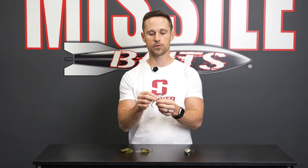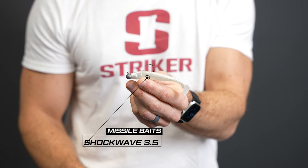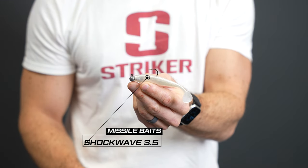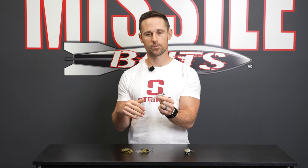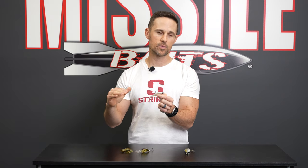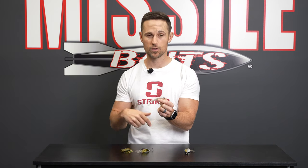Number three for December is a small finesse swimbait. This is the Missile Baits Shockwave 3.5. I've got it on a round ball head — one-eighth to one-quarter ounce, sometimes a three-sixteenths in between. I'm gonna go with the eighth ounce when I want to fish it a little higher in the water column, three-sixteenths when I want to go down anywhere from that four to eight-foot range, and if I want to go deeper than that, I'm gonna put the quarter on.